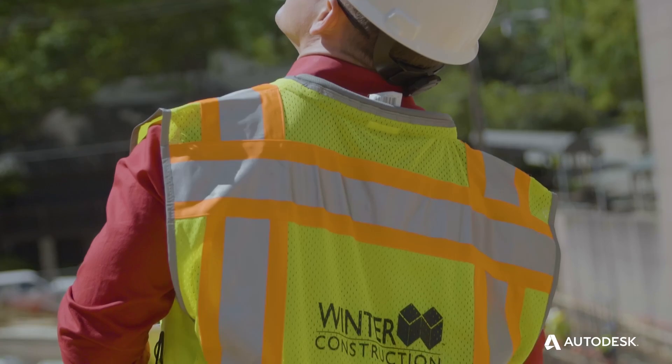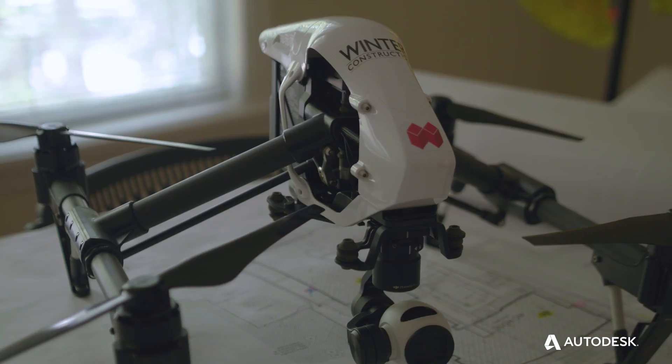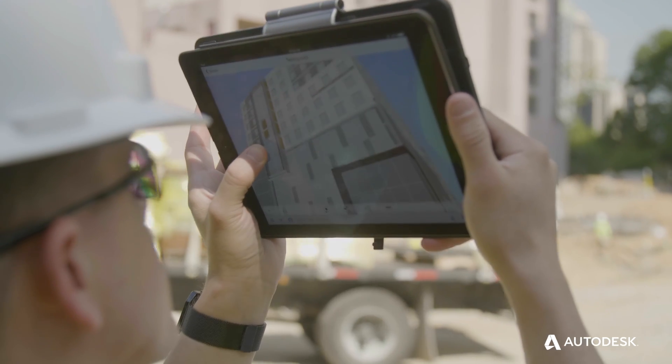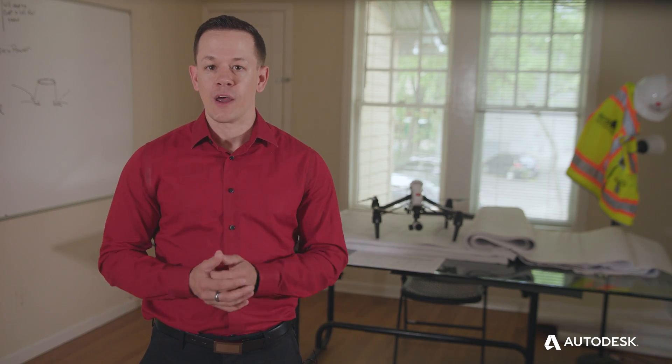I've been flying drones for years and I get to use them for my job — it's a great way to turn your passion into a career. BIM is really fundamentally about the information, the 'I' in BIM. The ability to reflect on that information, pull it out of those models and use it — why you wouldn't do it that way, I don't know.